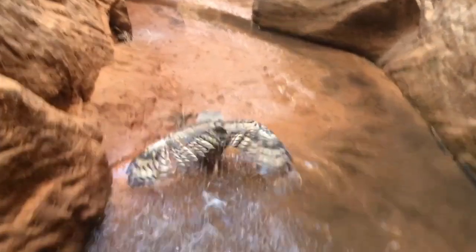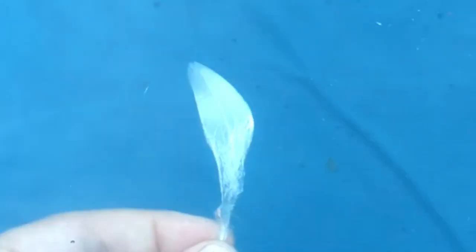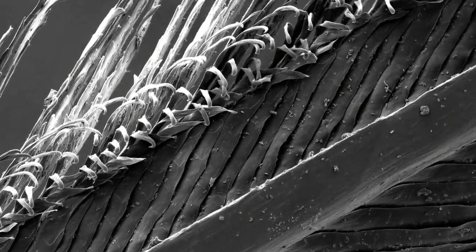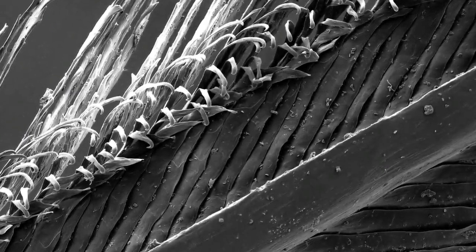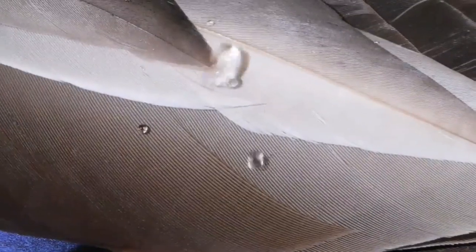Unlike the feathers of land birds, which may become waterlogged, duck feathers have a unique structure. Each individual feather is made up of thousands of tiny interlocking barbs and hooks, creating a tight, impenetrable barrier that repels water on contact.